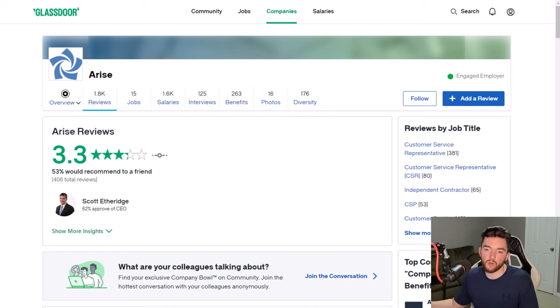Arise has a 3.3 out of 5 stars rating with 53% recommending it to a friend. Pay is usually somewhere between $15 and $20 per hour. The requirements are minimal and the work is fairly straightforward, so the pay reflects that.